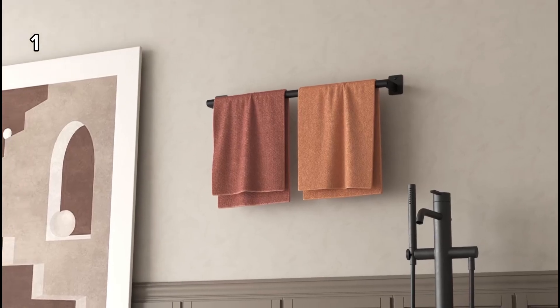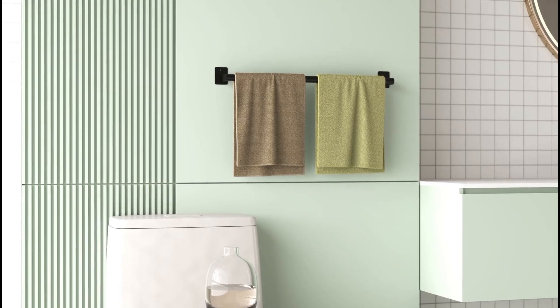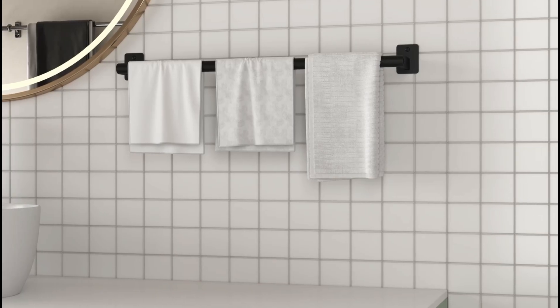1. This bathroom towel bar can hold multiple towels or robes, keeping your bathroom organized and tidy.